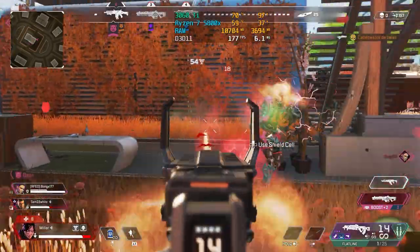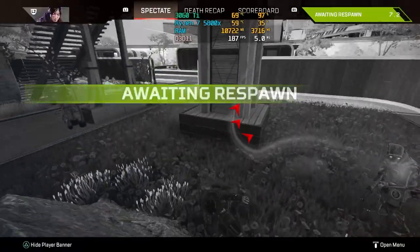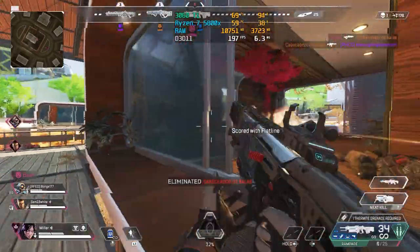In Apex Legends at 1440p with max style settings, we got around 130 to 140 FPS — pretty smooth for 1440p. When we dropped it down to 1080p, we got over 200 FPS.